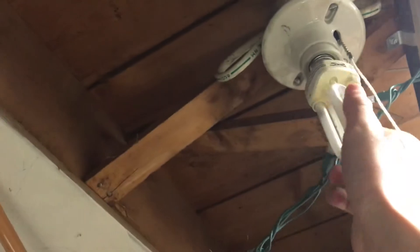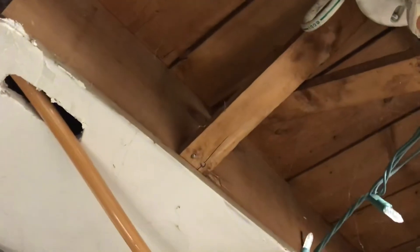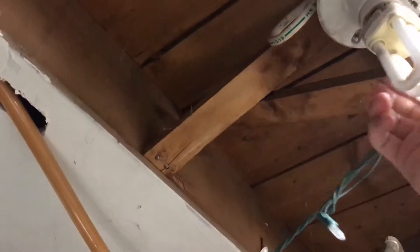I really like these Ikea bulbs, but unfortunately they discontinued them in 2016 and they only sell LED bulbs now these days.